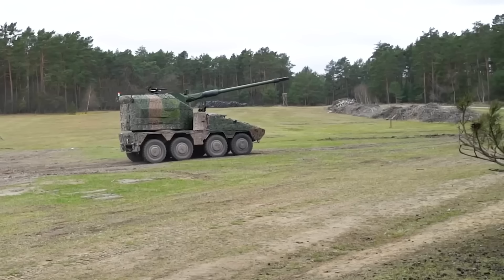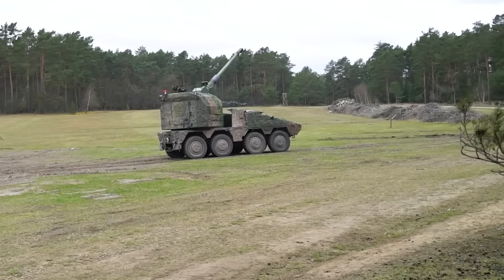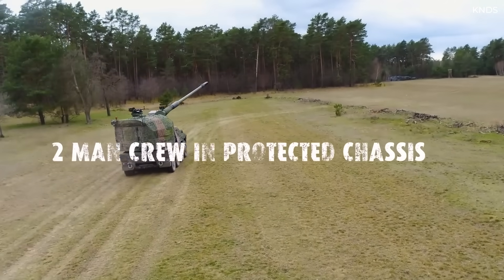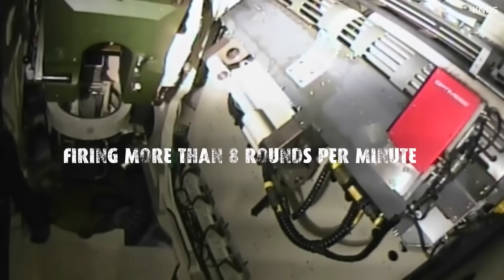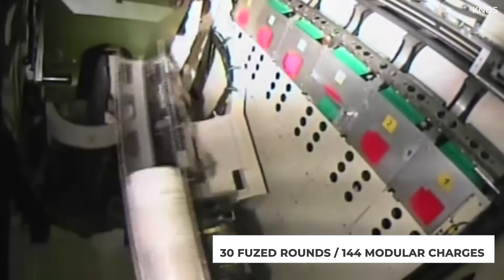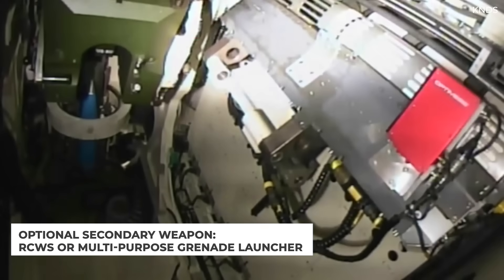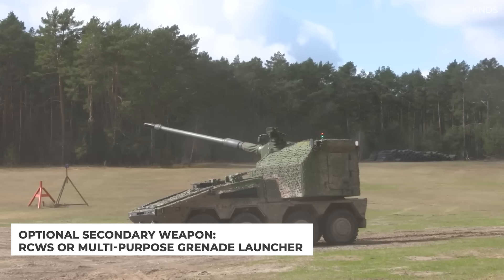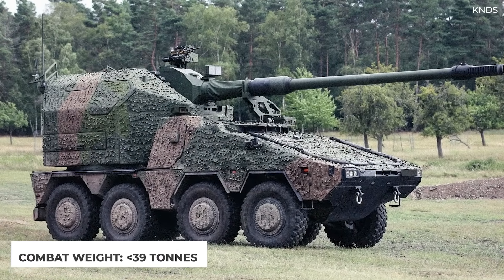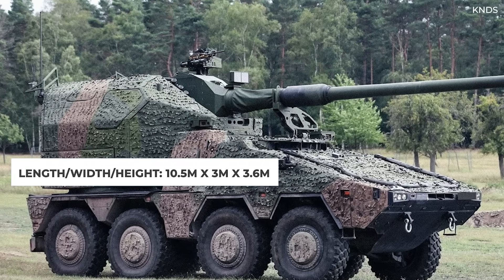Without getting too deep into the technical specifications, here are some of the key statistics of the Boxer-based RCH-155. The weapon is operated by a two-person crew. The 155mm howitzer can fire more than eight rounds per minute. Its ammo capacity is 30 fused rounds or 144 modular charges. Secondary armament is optional but can be a remote-controlled weapons station or multi-purpose grenade launcher. Its combat weight is no more than 39 metric tons, and its dimensions are 10.5 meters long, about 3 meters wide, and 3.6 meters tall.